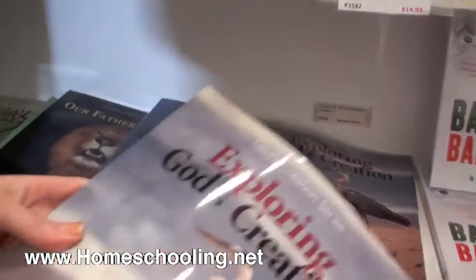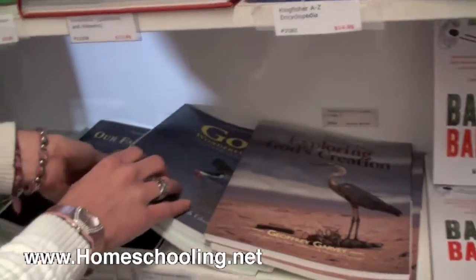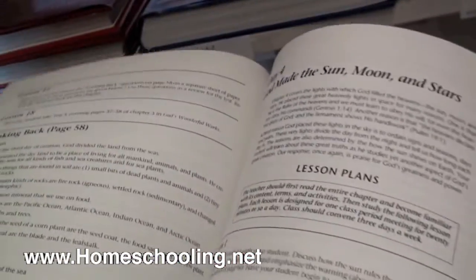The last one is for third grade: Exploring God's Creation. There are also teacher's guides available. The teacher's manuals have the answers, lesson plans, and things to make it easy for you as a teacher.